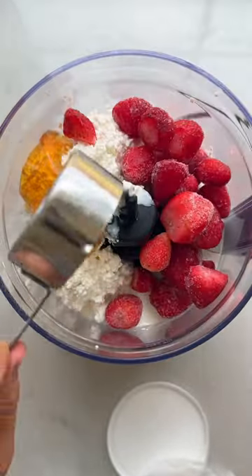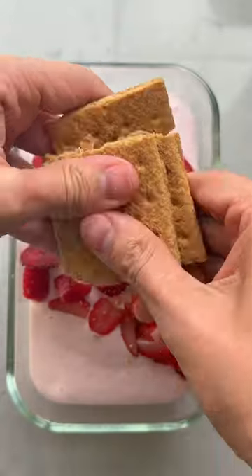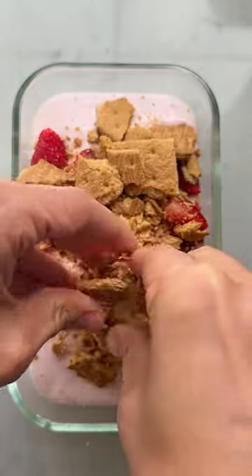Everyone is making this cottage cheese ice cream because it only requires two ingredients and it has 14 grams of protein. This time I added strawberries and graham crackers for a strawberry cheesecake flavor.